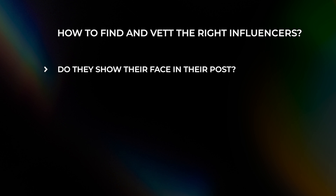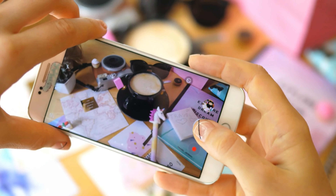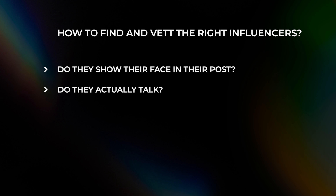Key criteria number one: do they show their face in their posts and stories on Instagram? I see a lot of accounts where they don't show their actual face — they just take a flat lay photo with products and flowers and write a review, but you don't know who's behind the camera. If you don't know who's behind the camera, it's really hard to form a relationship with that person. Number two: do they actually talk? Some Instagram accounts in their stories literally don't say anything — they just post bullet points with features and benefits. It's really hard to build rapport if they're not even speaking.